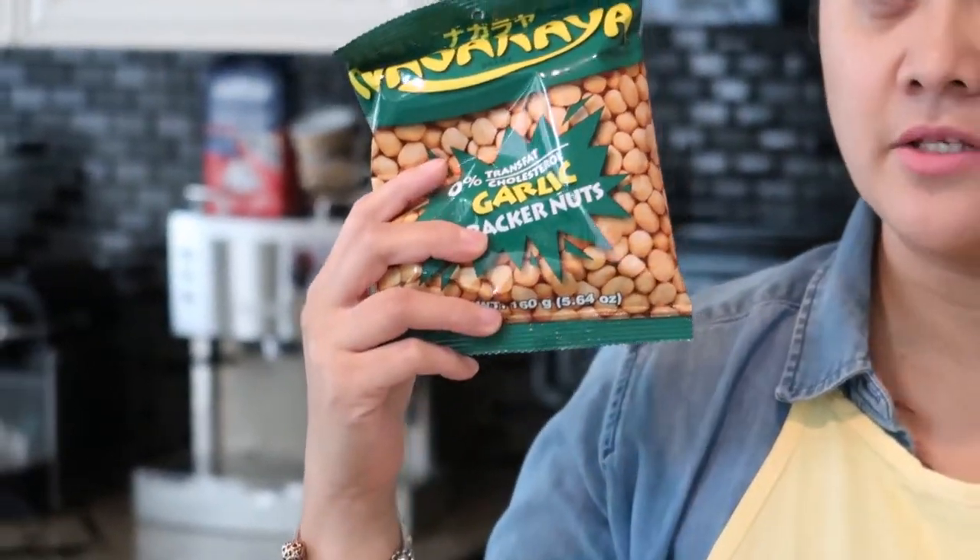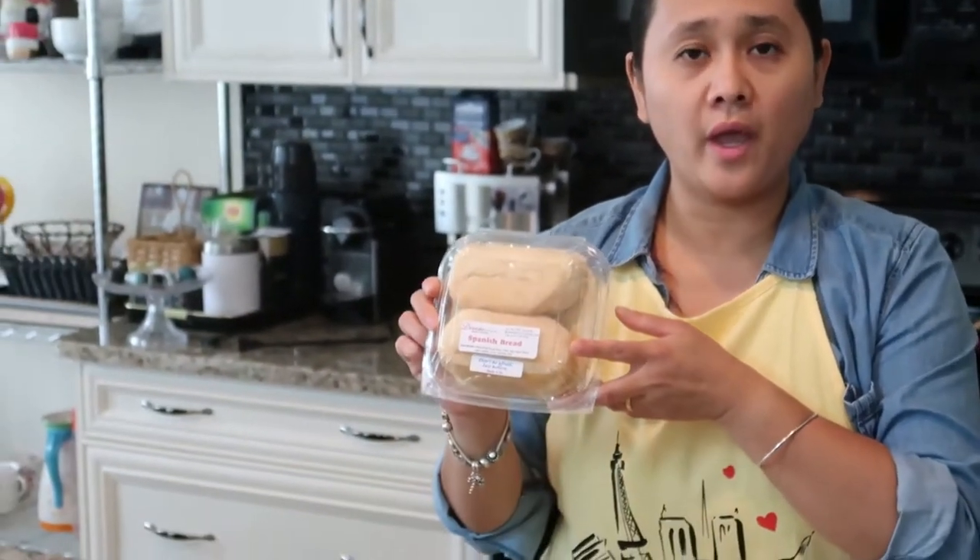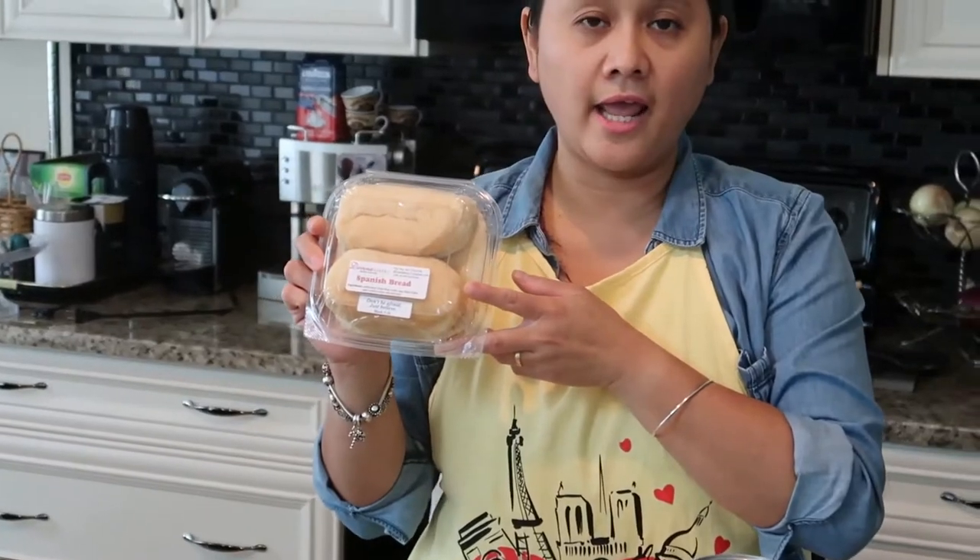Next are the Nagaraya cracker nuts — they're garlic flavored and also a popular brand in the Philippines. These are priced at $2. Last but not least for snacks, we have some Spanish bread, and we got that for $6.